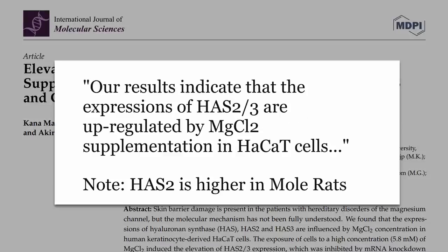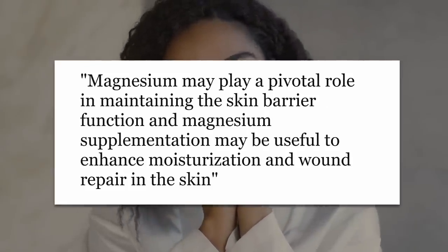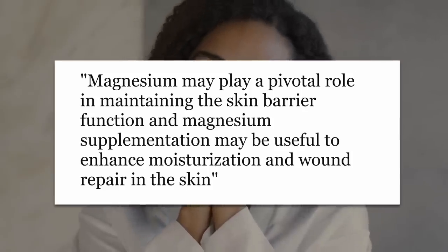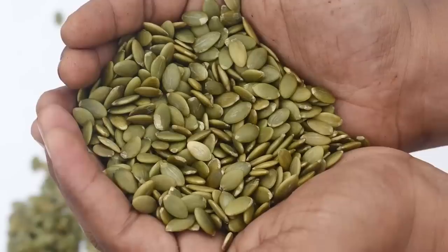Another mouse study put human skin cells in mice and found that magnesium supplementation upregulated the same genes that were overclocked in the naked mole rats. They conclude: magnesium may play a pivotal role in maintaining the skin barrier function, and magnesium supplementation may be useful to enhance moisturization and wound repair in the skin. We definitely need some human studies there — you're just going to be giving people magnesium, it's not that hard. All of the highest foods in terms of magnesium are plant foods: chocolate, nuts and seeds with pumpkin seeds being a big winner, as well as beans and avocados.